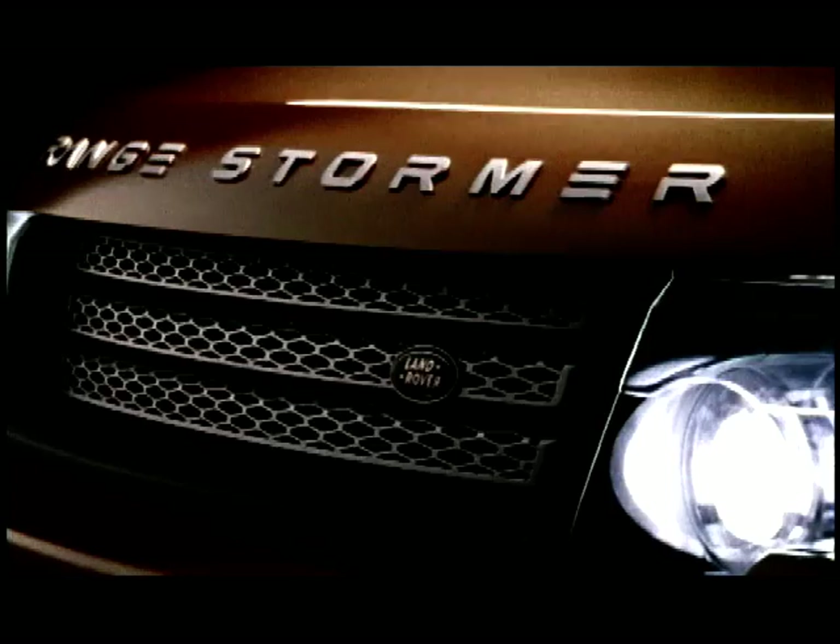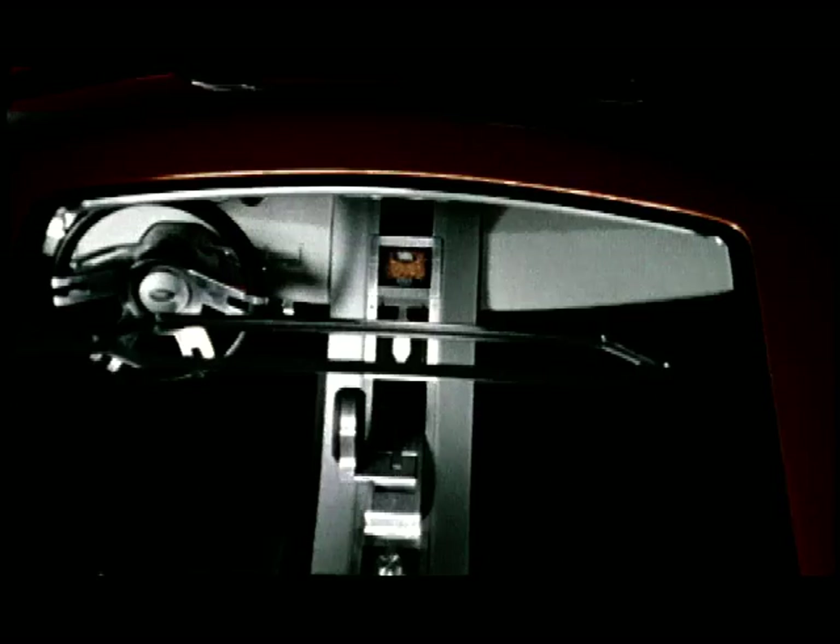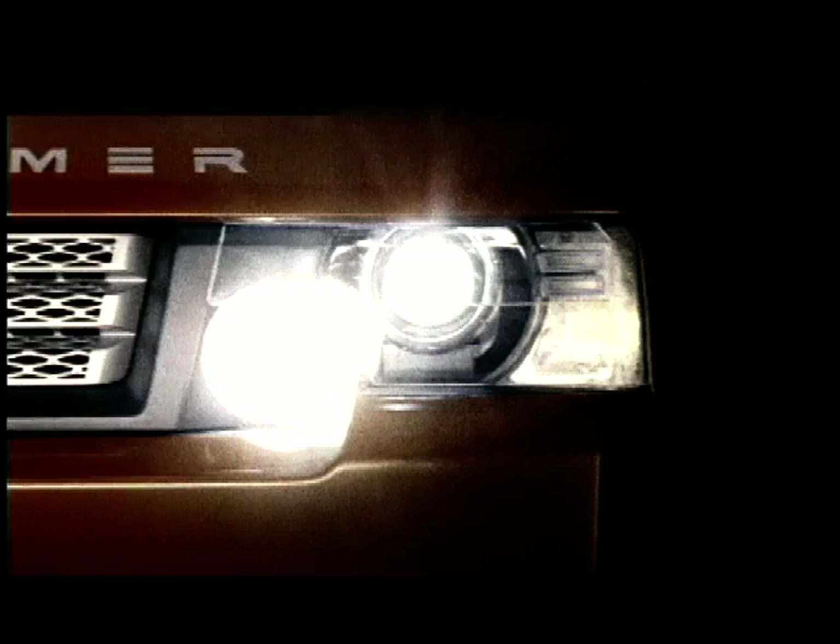But why the name Range Stormer? They deliberated a long time over the name. The 'Range' part is a precursor to what's coming — it positions the car in people's minds as a sporty, exclusive vehicle. The 'Stormer' part was chosen to create a stir at the very competitive Detroit show. The Range Stormer is powered by a supercharged PAG-sourced V8 engine and features the new terrain response system — an advanced electronic control that improves go-anywhere ability. It's controlled by a rotary switch offering the driver a choice of six settings.